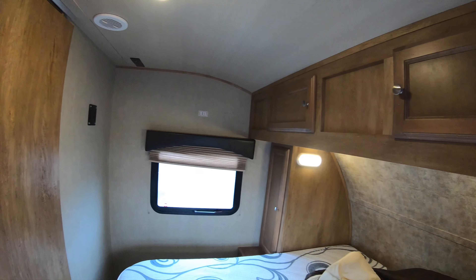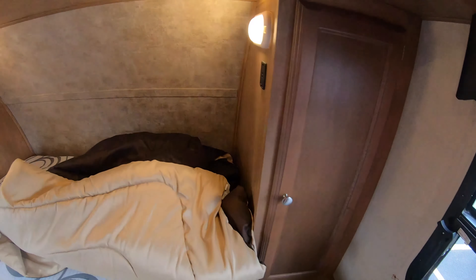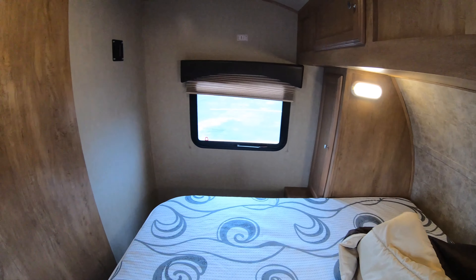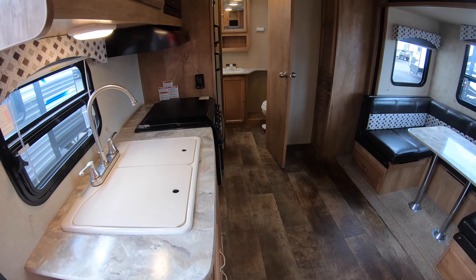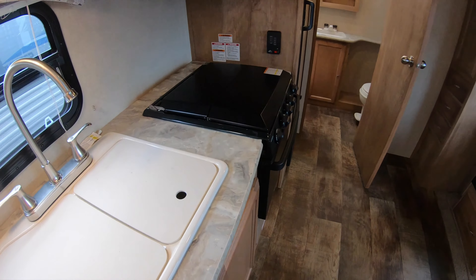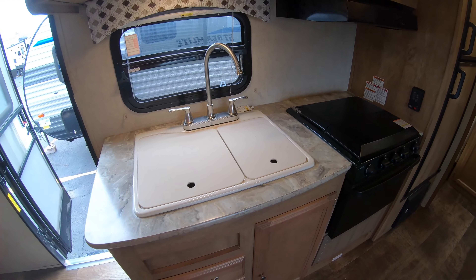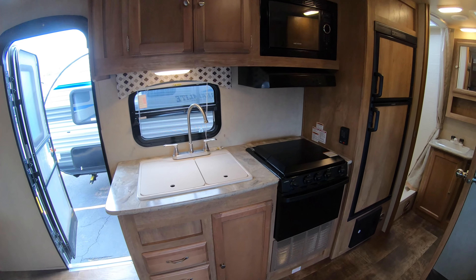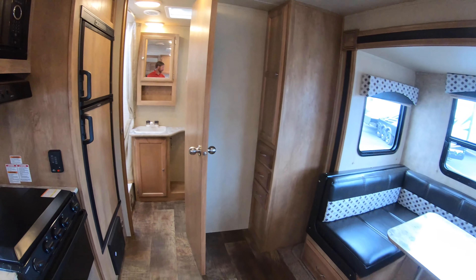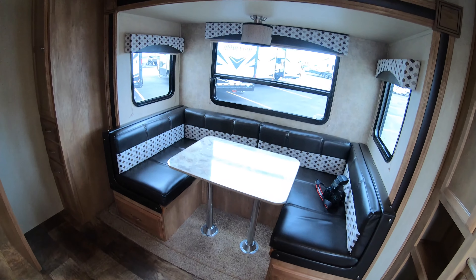On both sides of the bedroom you have hanging storage and plugs down below. Both windows do open in the bedroom. There's a nice big double sink. The previous owners really did take good care of it — they didn't own it for very long either — and it's just in really good condition.